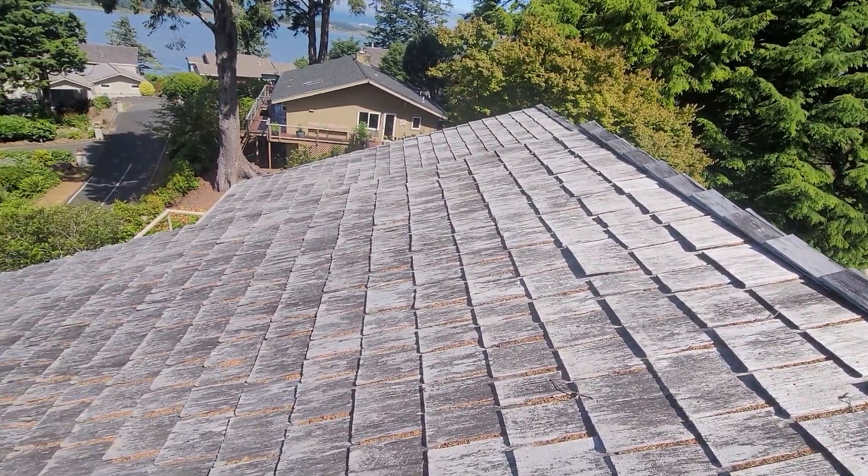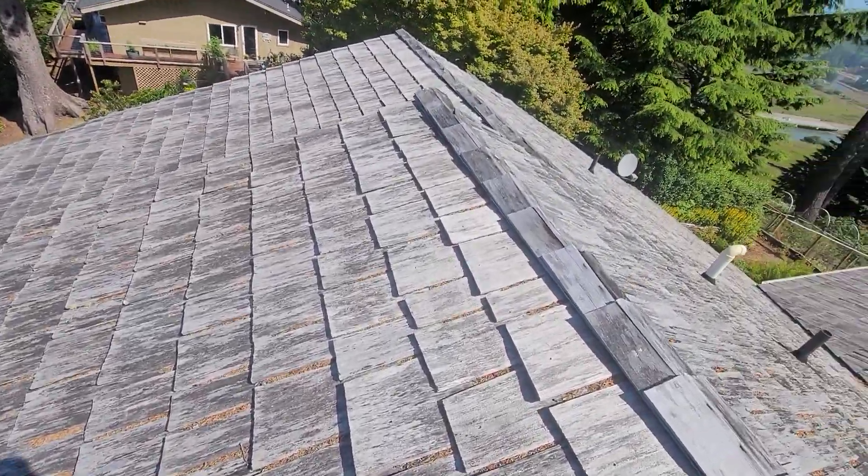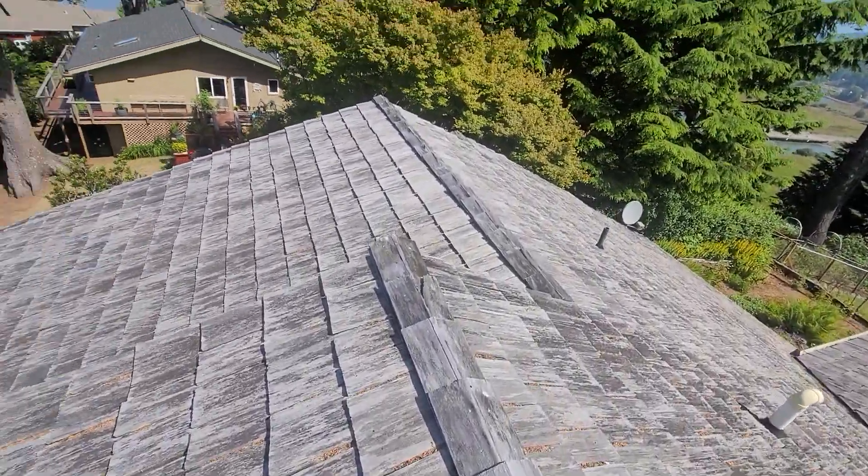July 6th, 2021. My name is Eric Haluzyk with All Corners Home Inspections. This is the roof evaluation for this single-family home here in Lincoln City, Oregon.